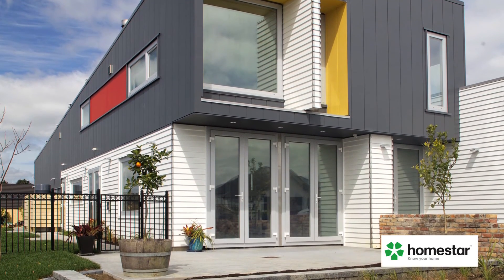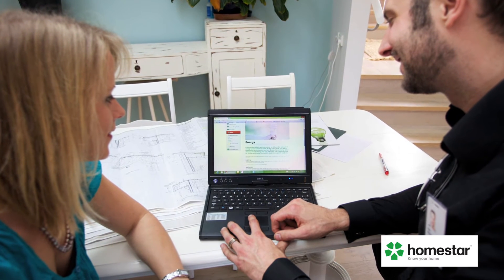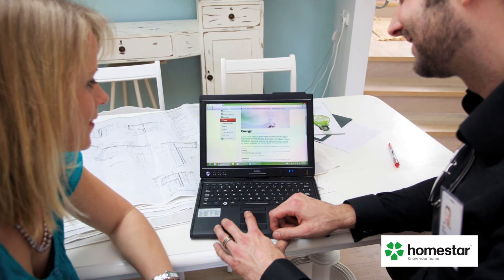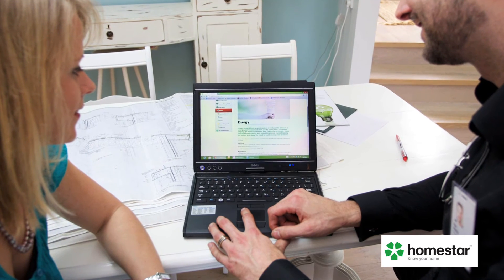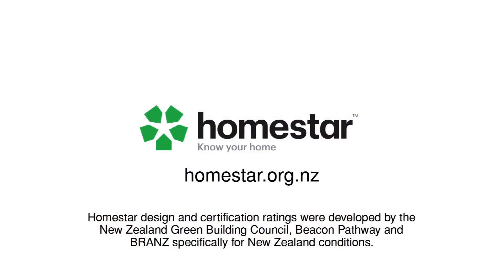To work out where your house rates now, you can do a Homestar self-assessment online. If you're planning to renovate, get advice from a Homestar professional early on to help you make the right choices for a healthier home and lower bills. You can find a Homestar assessor as well as expert advice at homestar.org.nz.